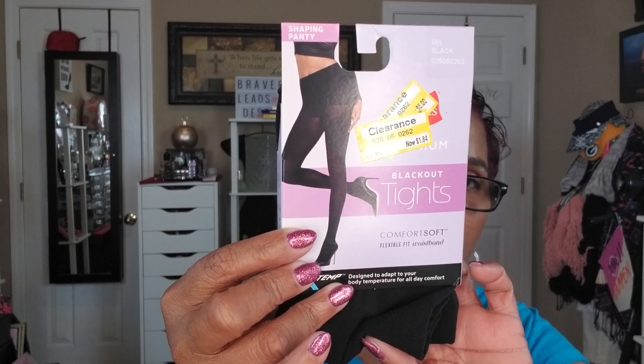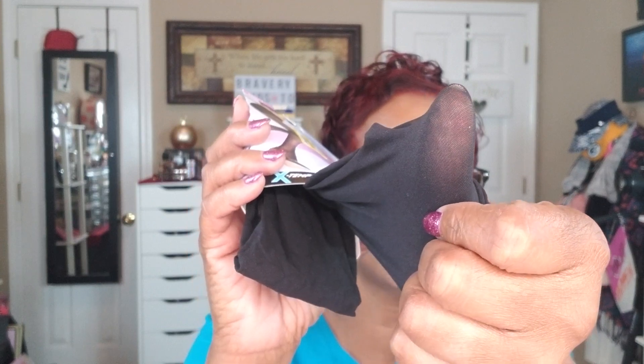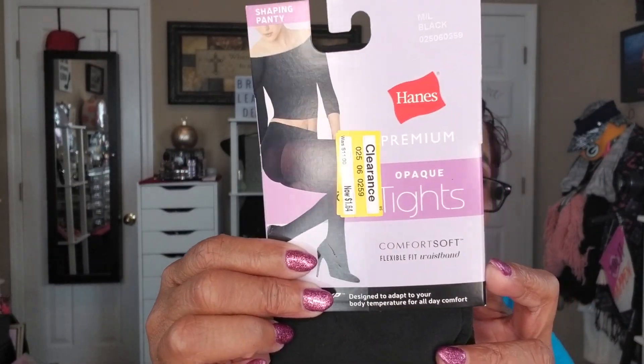They had the Hanes Seamless — or Seasonless — tights with a flexible fit waistband for $1.64. They look sheer but aren't too sheer. Then there were the Hanes Opaque tights, also $1.64. Hanes makes nice tights. I got like six pairs!